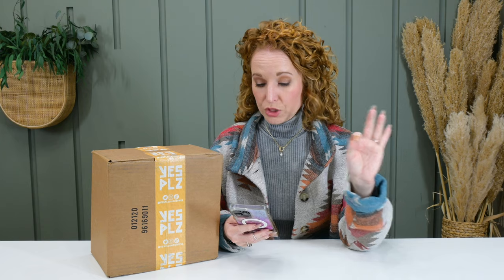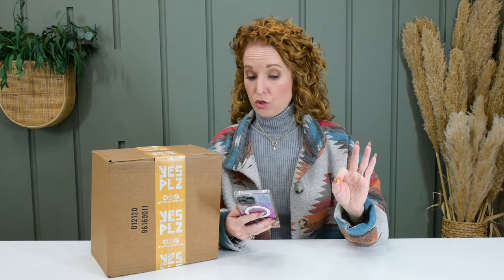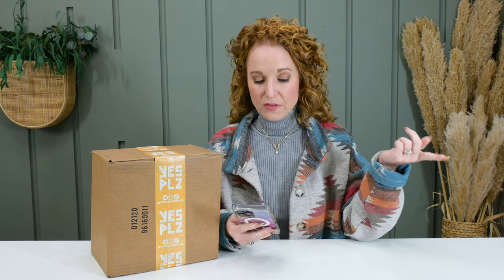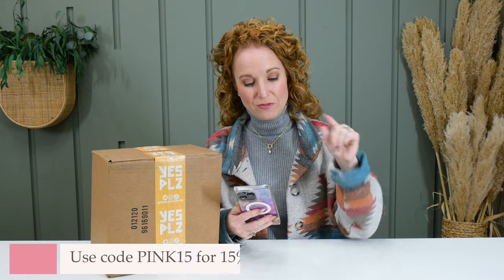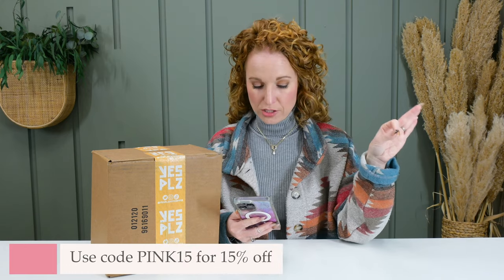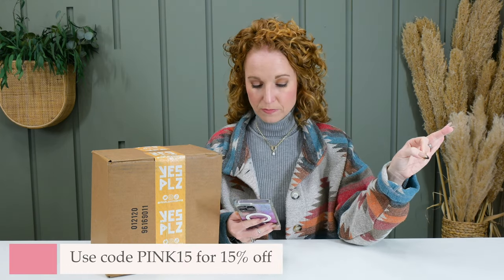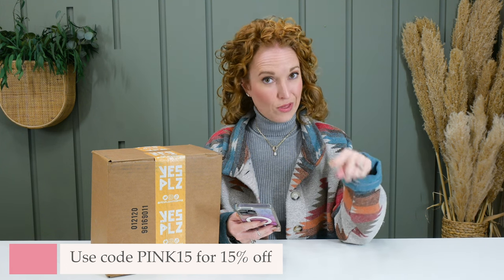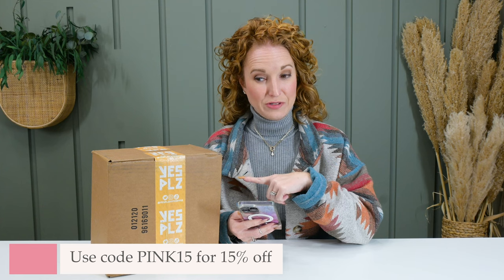You can get a bag for as cheap as $20, which looks like the cheapest option. Shipping is free in the U.S. And if you use code PINK15, you get 15% off your purchase of a coffee subscription. They did say it includes prepaid gift subscriptions — so if you're looking to gift a coffee subscription, you can use that coupon code. We rarely get that.